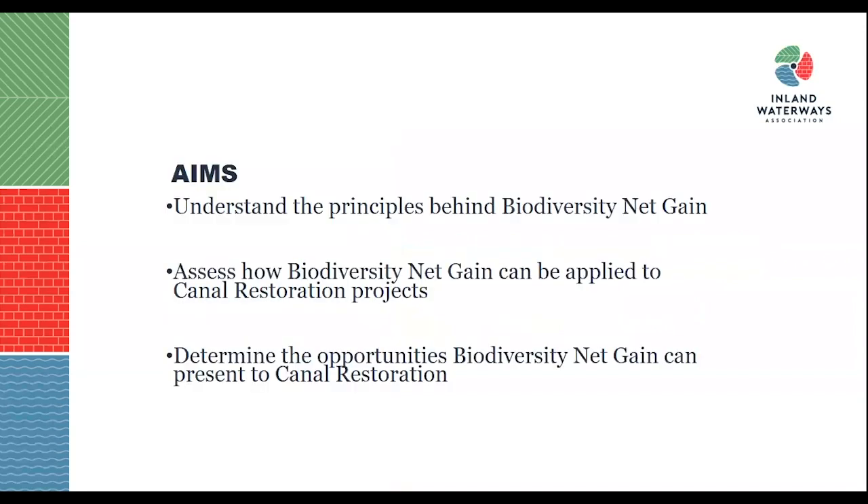The aims of this webinar are to really understand the principles behind biodiversity net gain, to assess how biodiversity net gain can be applied to canal restoration projects, and to determine the opportunities biodiversity net gain can present to canal restoration. From this point forward, biodiversity net gain may be referenced simply as BNG.